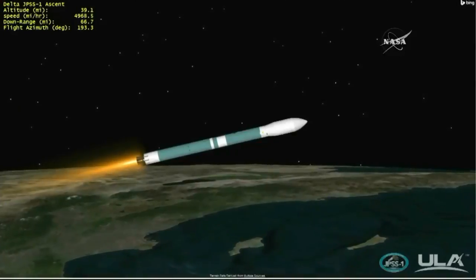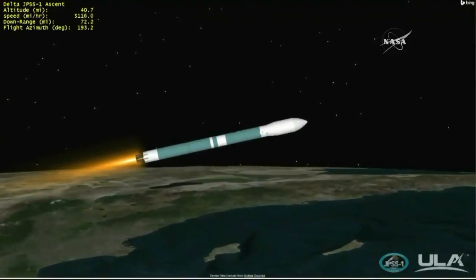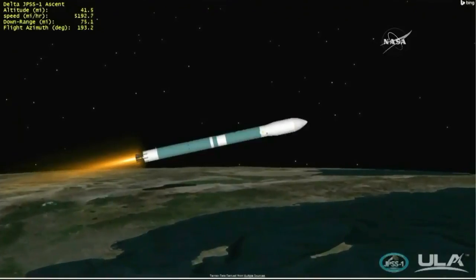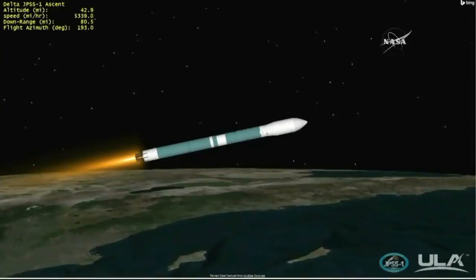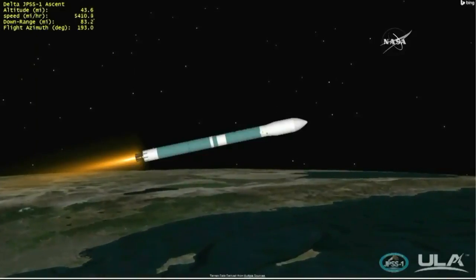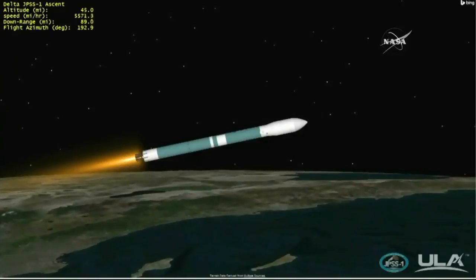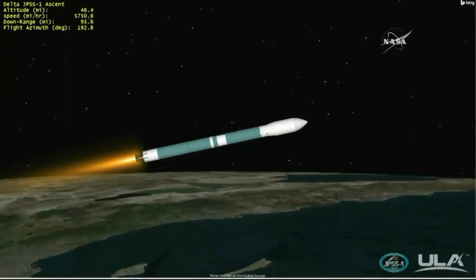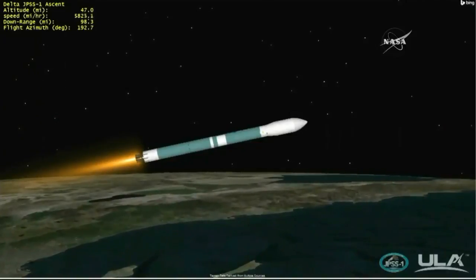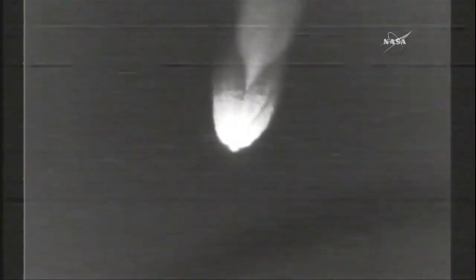The booster LOX tank press valve has been opened, and LOX tank ullage pressure response looks good. Two minutes, 30 seconds into the flight of Delta 2. Main engine and vernier engine chamber pressures continue to remain very stable. Once again listening to Patrick Moore, United Launch Alliance flight commentator. Now two minutes, 50 seconds into flight, now passing Mach 10.